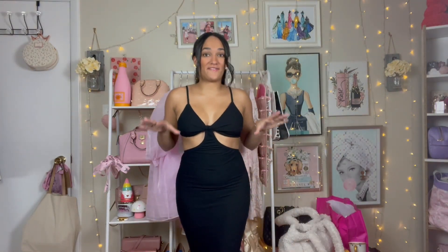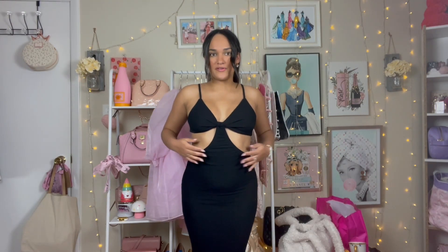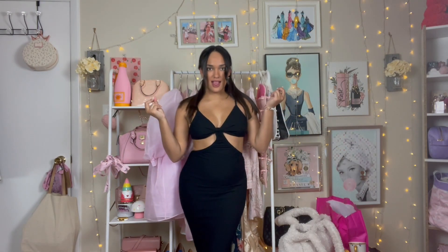This is my favorite purchase hands down. It hugs you in all the right places — it's so flattering. It's a maxi dress with a little slit on the side and beautiful cutouts. The material is stretchy — not super soft but not super thick, right in the middle. I want this dress in every color. I'm definitely saving this for one of the date nights with my man. I've already had friends ask me for the link.